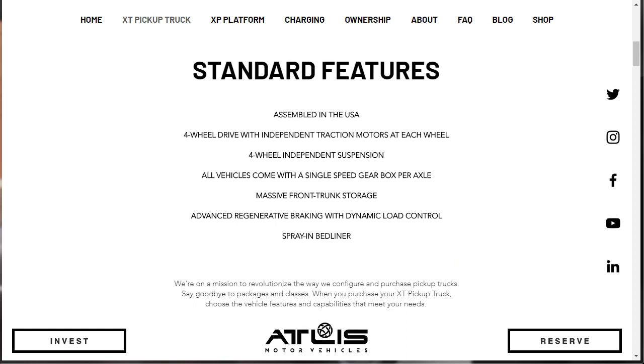It sounds like Atlas is trying to do things a little bit different. Atlas Motor Vehicles' XT all-electric trucks are assembled in the U.S. They're four-wheel drive with independent traction motors at each wheel, four-wheel independent suspension. All vehicles come with a single-speed gearbox per axle. They have a massive front truck storage, advanced regenerative braking with dynamic load control, and a spray-in bed liner. They tell us they're on a mission to revolutionize the way we configure and purchase pickup trucks.